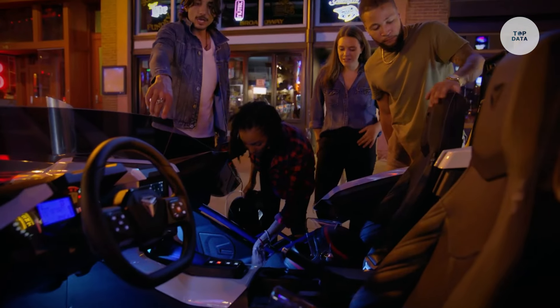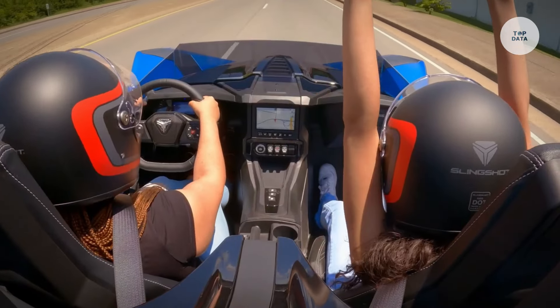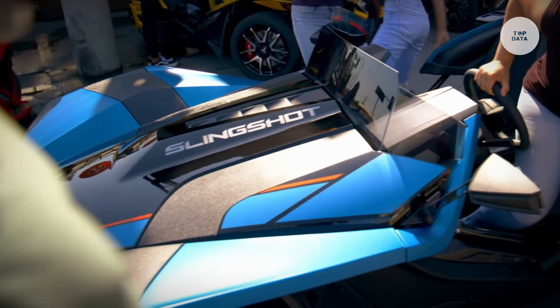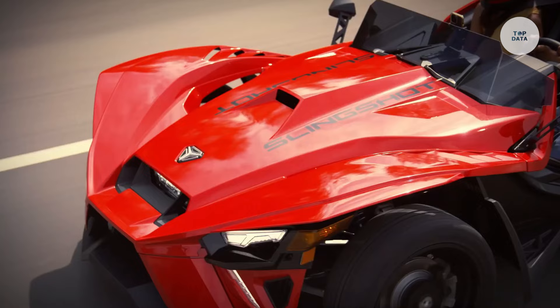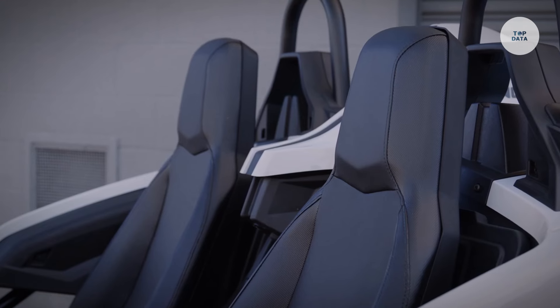Riders can choose between a five-speed manual transmission or an optional auto drive automated manual transmission. The open cockpit design, with no roof or doors, enhances the riding experience, featuring a tilt-adjustable steering wheel and comfortable bucket seats. With safety in mind, it includes three-point seat belts and is classified as an autocycle in most areas. Ideal for recreational rides or urban commuting, the Polaris Slingshot offers a unique blend of performance and style.